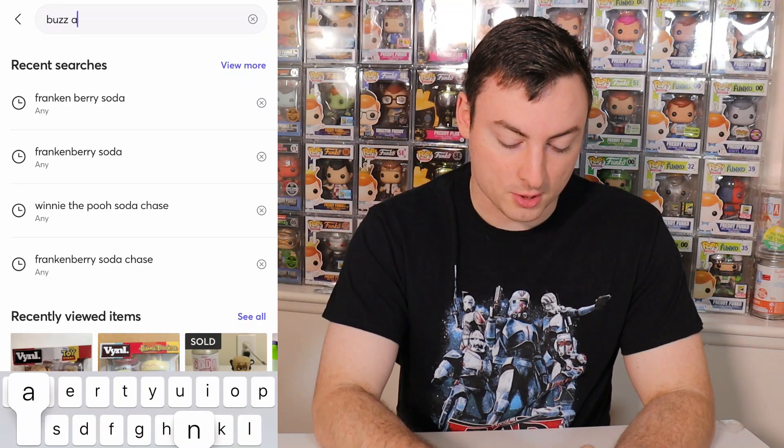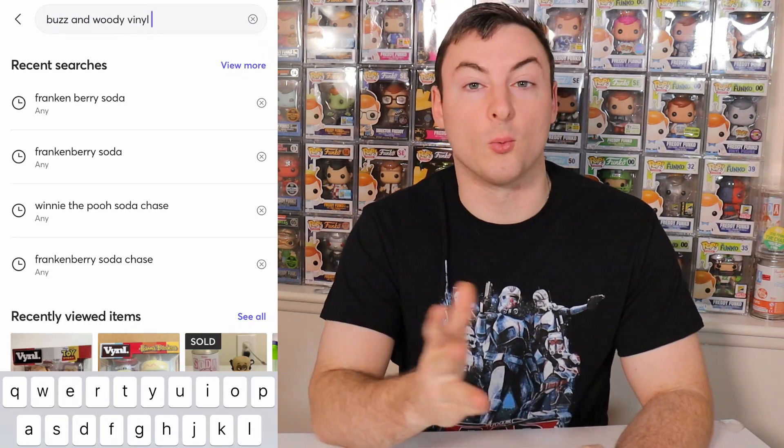Another one she's looking for is the Woody and Buzz Lightyear 2-pack, and I actually found two of them. This one right here is only $11, however as I was going through the pictures I noticed some damage on the side of the box. So I typed in 'Buzz and Woody vinyl 2-pack' in the top search bar — Mercari will show you all the ones they currently have for sale on their marketplace. I scrolled down and found another one posted for $15, which is a few dollars more, but this one is actually in near-mint condition and definitely doesn't have that big dent on the side that the other one did. So we're going to add this one to the cart as well.